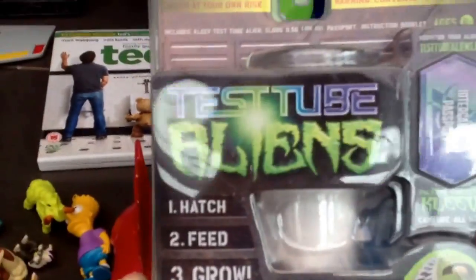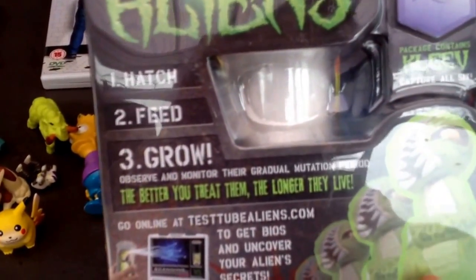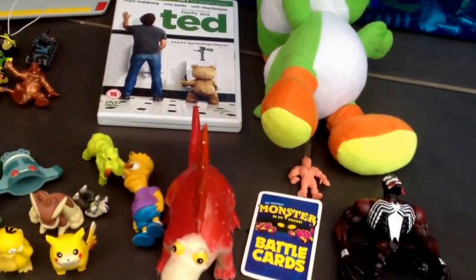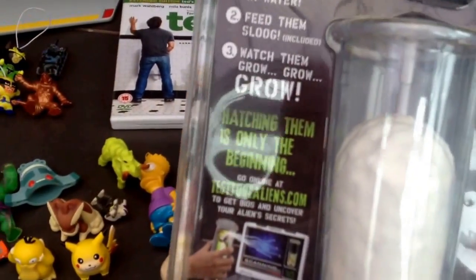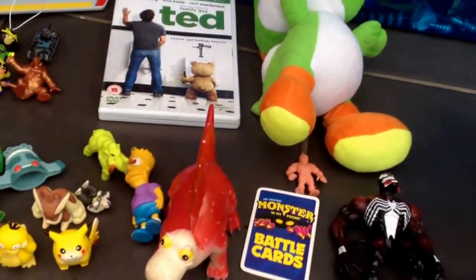We had this Test Tube Aliens — hatch, feed, grow. The better you treat them, the longer they live. It's still new in the packaging. The aliens actually look pretty cool on the back. I don't know, I might keep that for myself. But again, that was 50p, so I quite like that. That might stay for me.